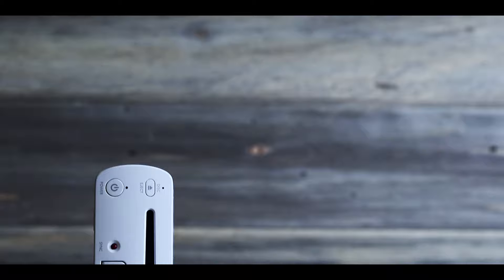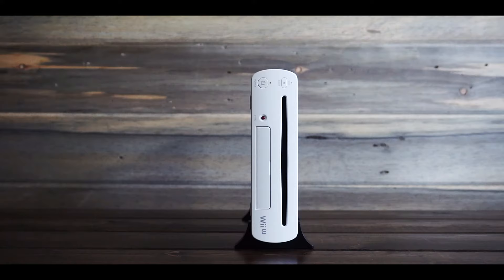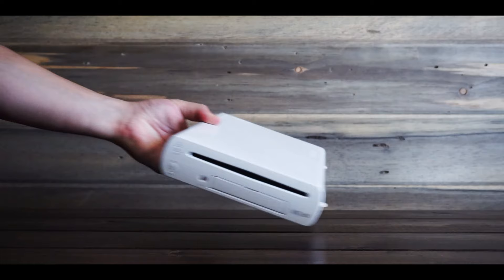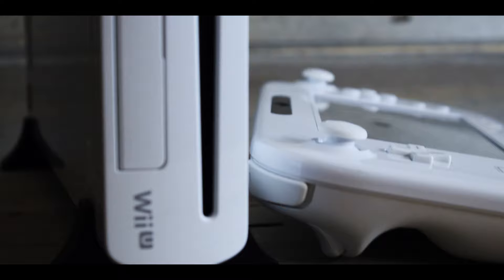First off, the design is great. I've heard people complain about how boring it is, but this thing looks like it belongs in the living room. It can stand up vertically with special stands that came with the deluxe black version, or purchased separately for the standard white Wii U. Or you could lay it down on its side, which also looks and performs great. But this is only one part of the console — the other half is a little more divisive.